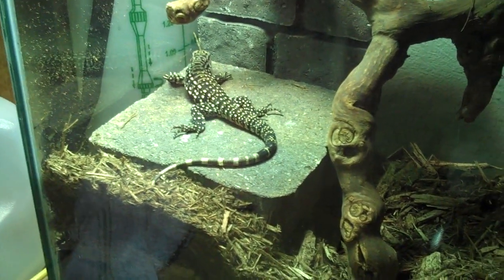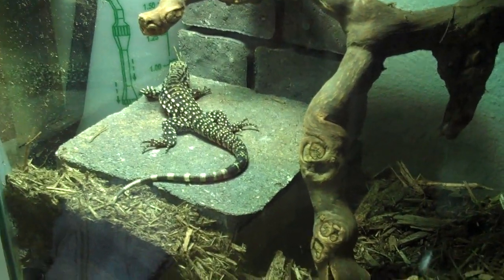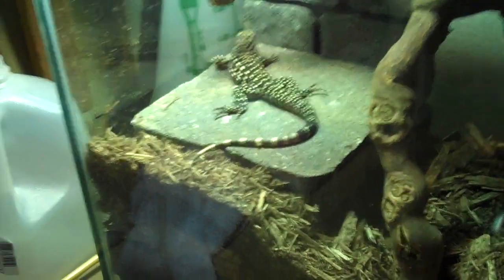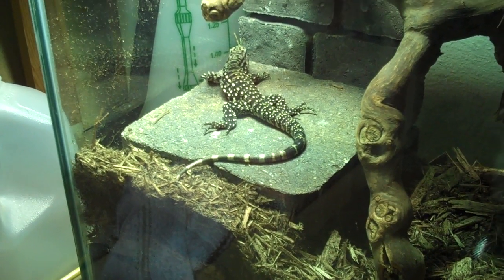Do they all look the same? No, I mean there's black and white tegus, blue ones, red ones — there's gold Colombian tegus which are really mean. The black and white though, they're the biggest of the tegus.